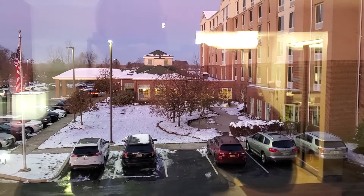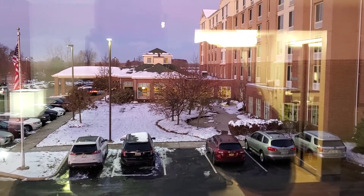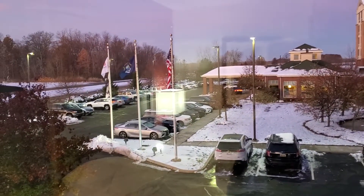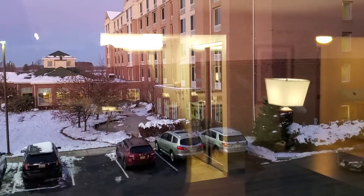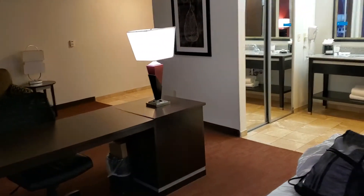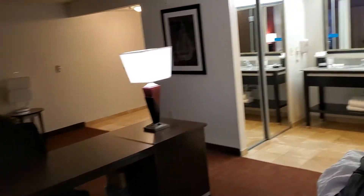Ladies and gentlemen, welcome to another stellar episode of Great Hotel Reviews. Today we are at the Hampton Inn, but we're not looking at the Hampton, we're looking at the Hilton. Now let's take a look at the Hampton. This is the Hampton Inn at the Detroit Airport.